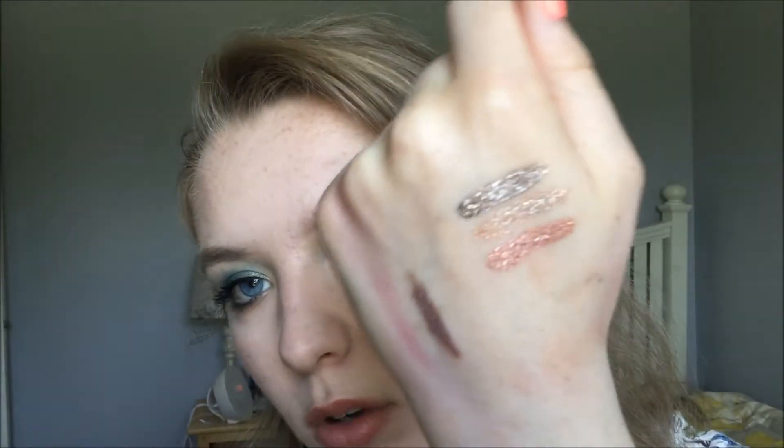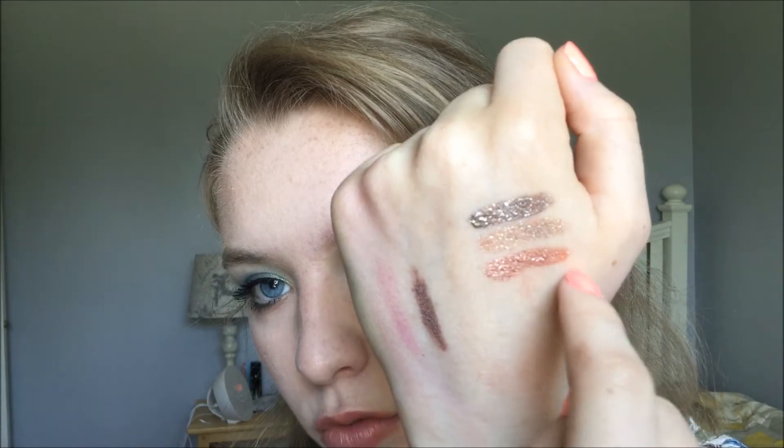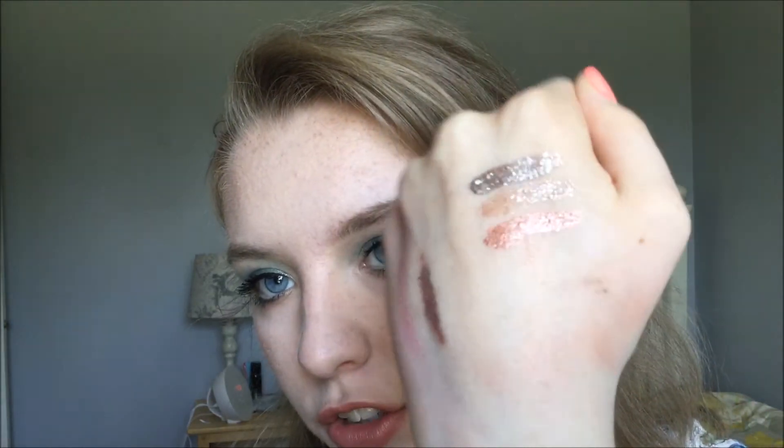These are just beautiful shades. I have the shade Kitten Karma, Smoldering Satin, and Rose Gold Retro. Here are some quick swatches for you guys — Smoldering Satin, Kitten, and Rose Gold Retro. They are so reflective and gorgeous. I love them.